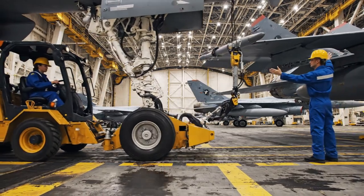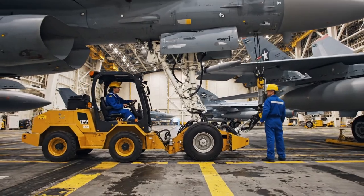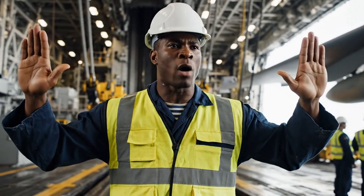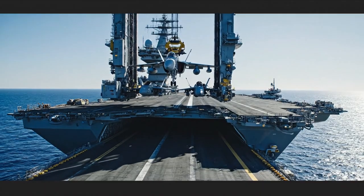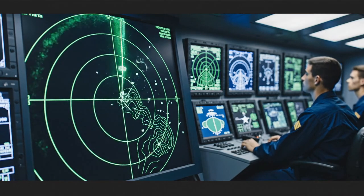They store the most advanced machines ever built in one of the most demanding environments on earth. The question isn't just how they managed to do it, but how they perfected this process. What you are about to discover will change how you see American naval power forever.